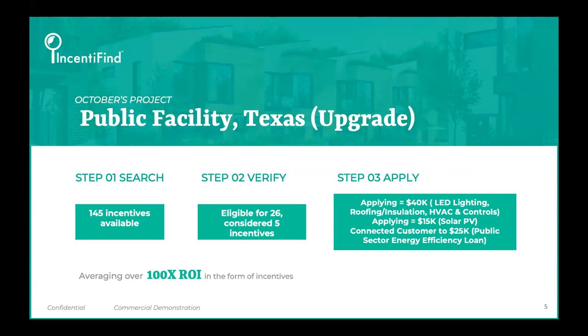Let's jump over to how Incentifying helped them capture those five incentives and what they were worth. There was $40K for lighting, roofing, insulation, and HVAC controls — that's a cash reimbursement. There was also $15,000 for solar installation, which was a requirement on this asset. And then we also connected them to a public sector focused loan specifically for energy efficiency, so they were able to get a hold of a $25,000 loan.